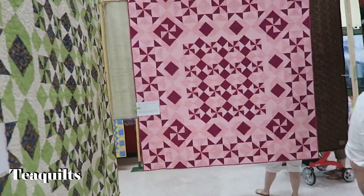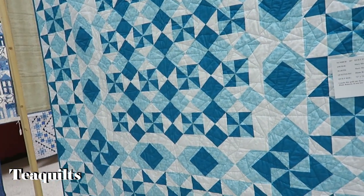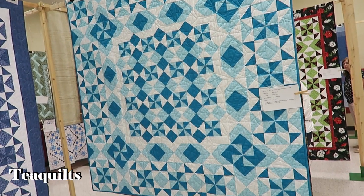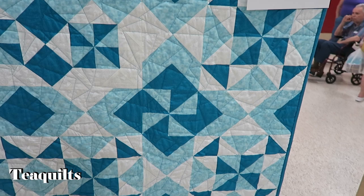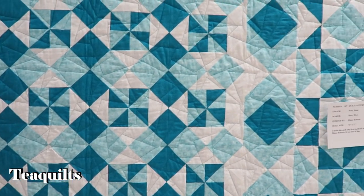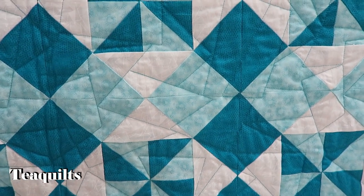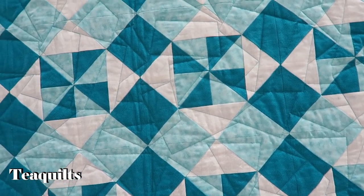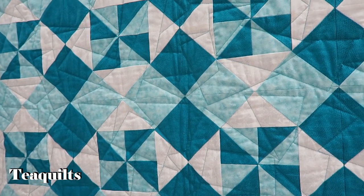This cute mystery quilt is very nice. I love all the movement with the different blocks — some look like they're set on point, but they're not. It's just the way the colors come together that makes you think it's been put together on point — very nice trick to the eye. This is by Mary Lose, quilted by Diane Roberts.